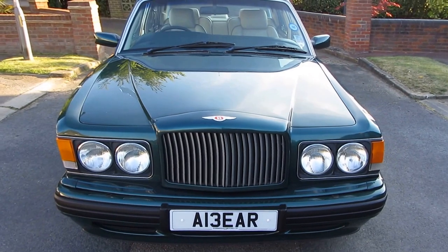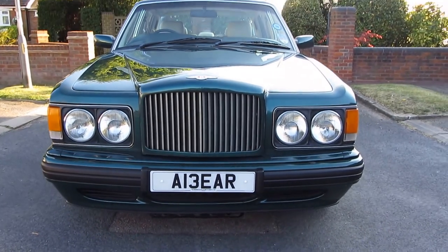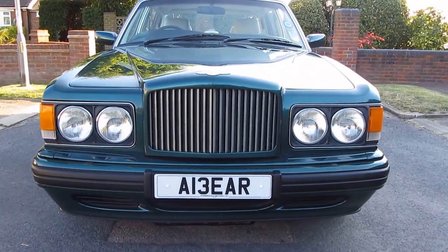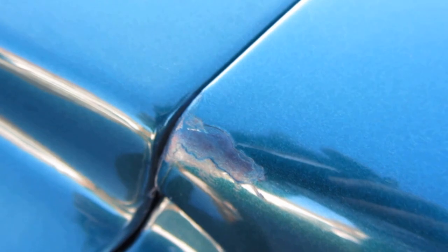Coming back up to the front of the car, I'm going to get up close and personal so you know exactly what you're coming down to see. Starting right here with the front grille — there is a tiny little bit of a paintwork defect, a little bit of a patina coming off.